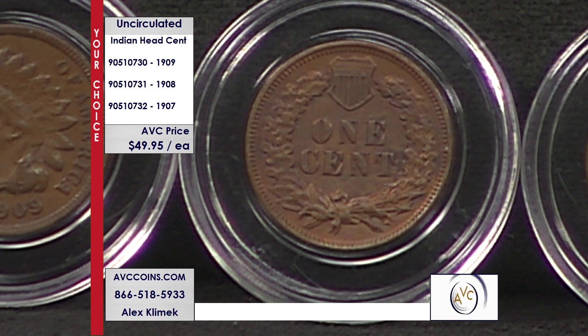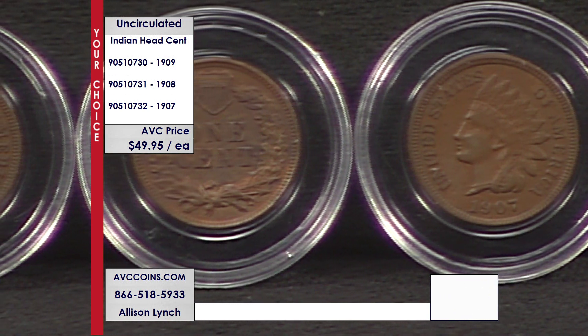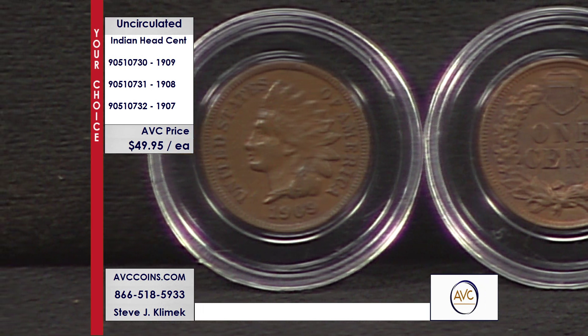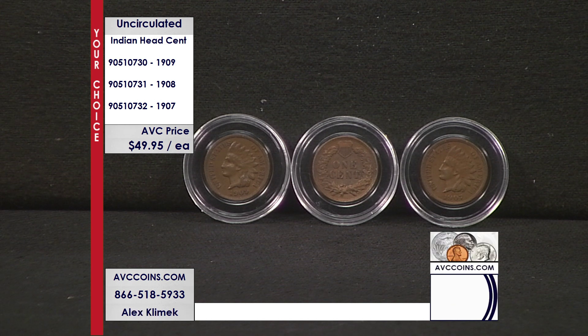We are just $49.95 per coin tonight — that means we are at least $16 less than our competitors for the 1908 and 1907, and more than $40 less than an AU coin with our competition for the 1909. That is an incredible value. Each one is available by itself at $49.95 as your choice — you don't have to buy all three to get that low price. Give us a call or visit us online at abccoins.com.